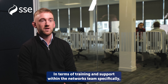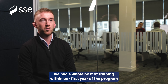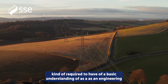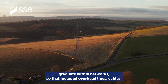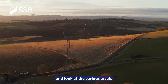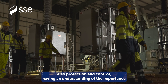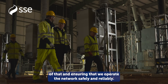In terms of training and support within the Networks team specifically, we had a whole host of training within our first year of the program. This checked off all the fundamentals that you're required to have a basic understanding of as an engineering graduate within Networks — so that included overhead lines, cables, and substation training where we were actually able to go out on site and look at the various assets within the substation and identify them. Also protection and control, having an understanding of the importance of that and ensuring that we operate the network safely and reliably.